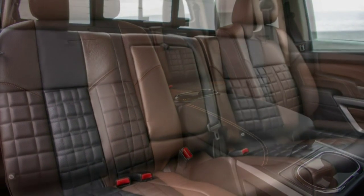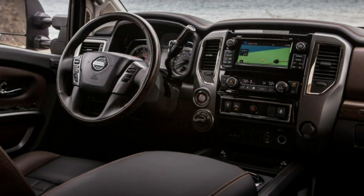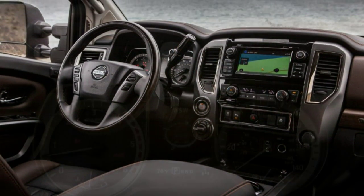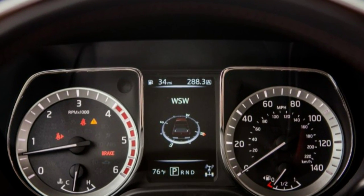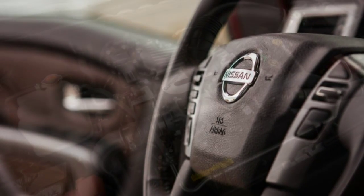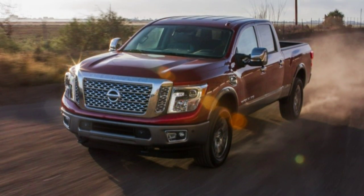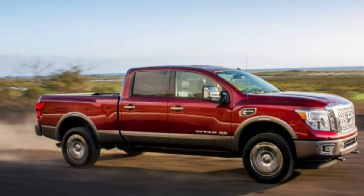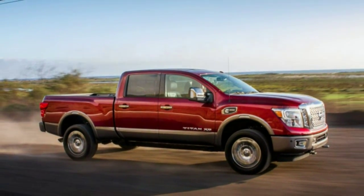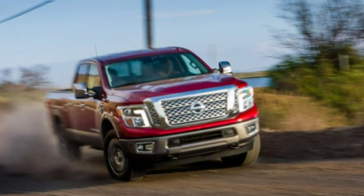The Nissan's longer overhangs mean its overall length is only 0.9 inch less than the F-150. Like other big pickups, the Titan XD emphasizes its massiveness with a nose so tall that grown-ups must stand on tiptoe to peer over the fenders into the engine bay. Nissan beckons diesel enthusiasts with an engine not offered in any Ram: a new 5.0-liter turbo diesel V8.